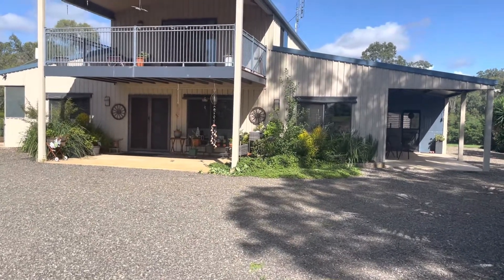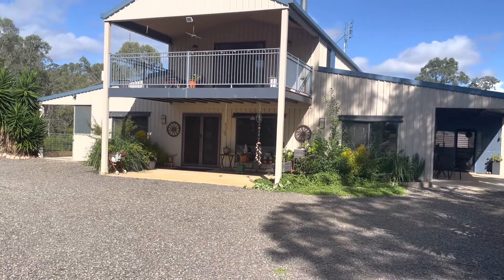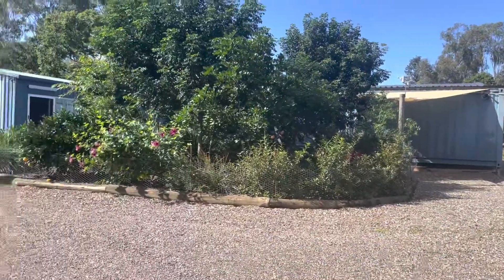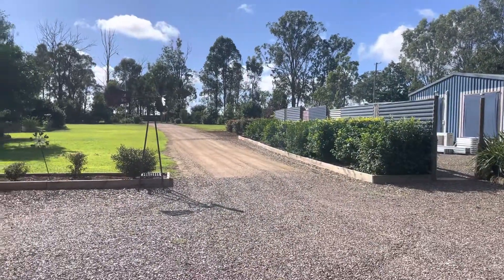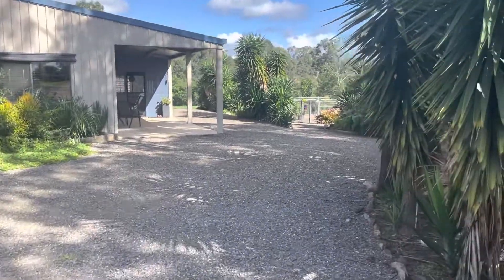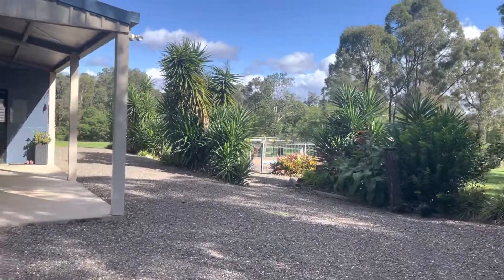Hello everybody, welcome to 106 Lennigan's Road. This is a five bedroom, two bathroom with a separate little toilet upstairs and hand basin, with a shed behind, a container, a studio. Plus look at that, it's a magical spot guys, everything's ready to go. It has a plunge pool as well, just through there where the fencing is.